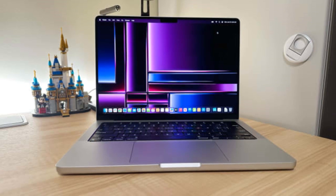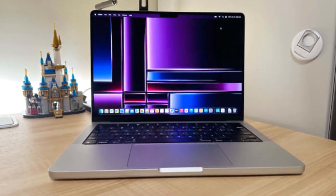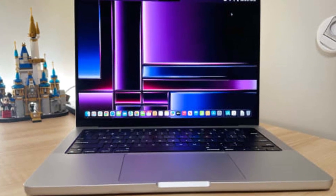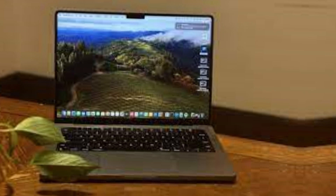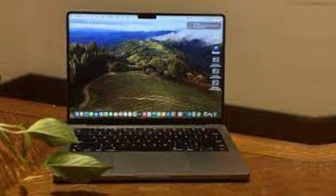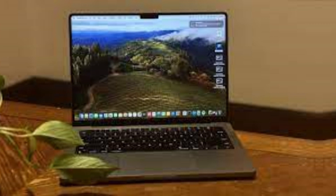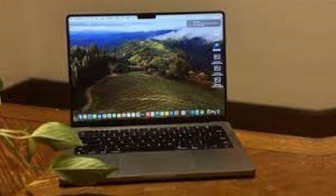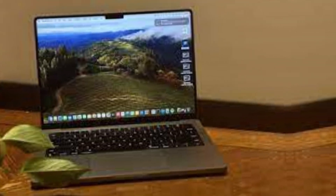If you value screen space over portability, get the Apple MacBook Pro 16 M3 2024 instead — it's essentially the same device, just bigger and with better-sounding speakers. The only difference is that the base M3 chip isn't available on the 16-inch, and it's more expensive. Our recommendation for Windows users is the Dell XPS 16 2024. Also a premium workstation, the 16-inch model is a new addition to Dell's XPS lineup, replacing the older 17-inch model.